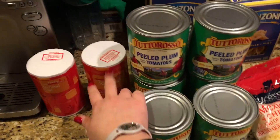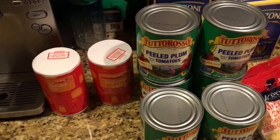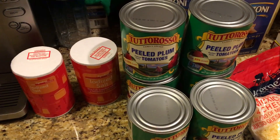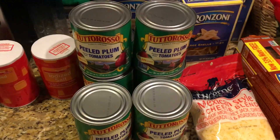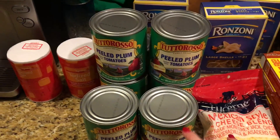I got two things of salt — I use that for baking and cleaning and such — so those were only 50 cents each. Then I got eight cans of peeled plum tomatoes, and these were 69 cents each.